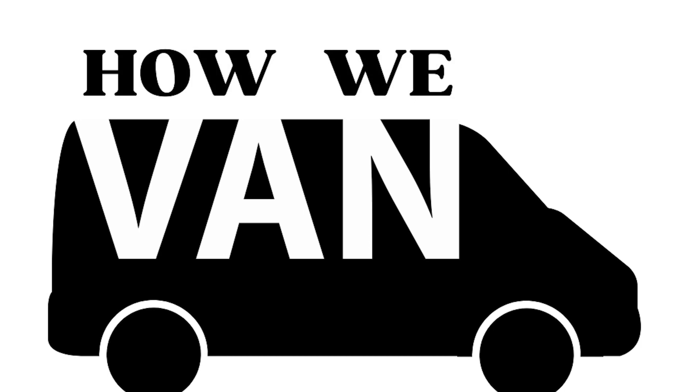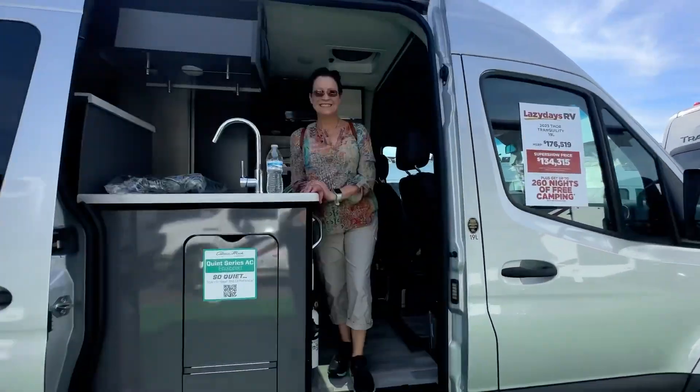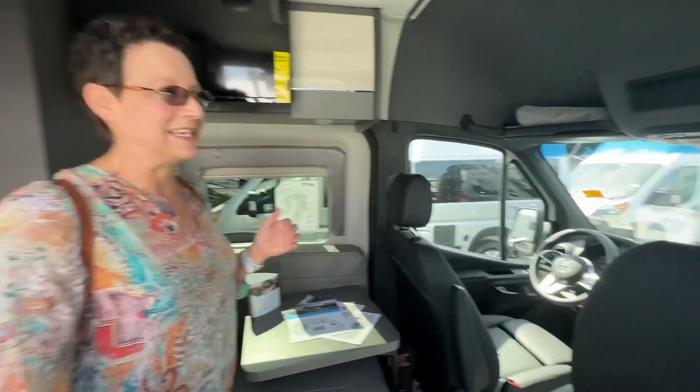This is Wade and Ann with Howie Van, and today we are at the 2023 Tampa RV Super Show checking out all the new vans. This is the Thor Tranquility — the 19-footer. This is a 4x4 unit on the Mercedes-Benz chassis.